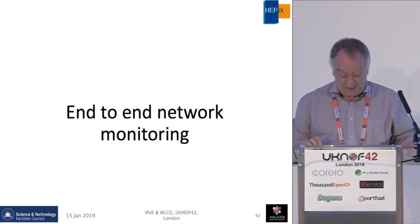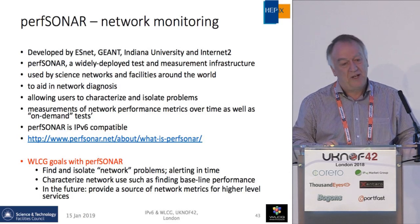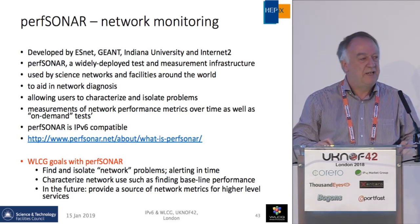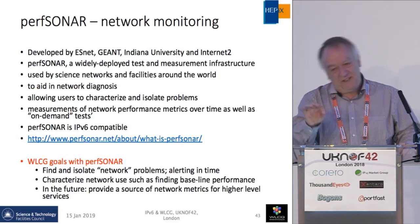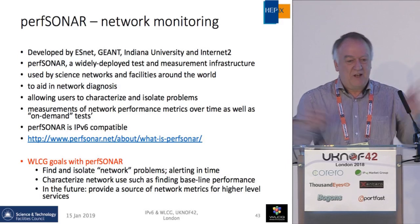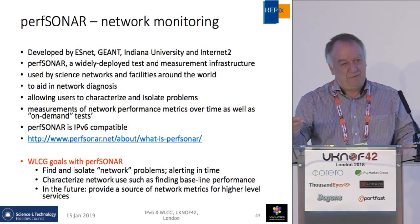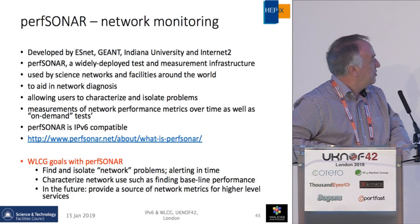End-to-end network monitoring is my final topic and an important one. We found very early on in high-energy physics networking that end-to-end monitoring was very important to say from one site to another exactly what was happening, because we had multiple networks and providers in between. Just tracking individual network links was not sufficient. We always found that all network providers said 'it's not our problem, it's their problem.' So it was very good to have a mechanism of recording and measuring what performance the end applications would see in terms of round-trip time, latency, loss, et cetera.